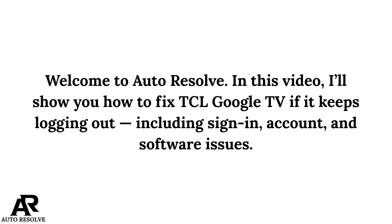Welcome to Autorichol. In this video, I will show you how to fix TCL Google TV if it keeps logging out, including sign-in account and software issues.